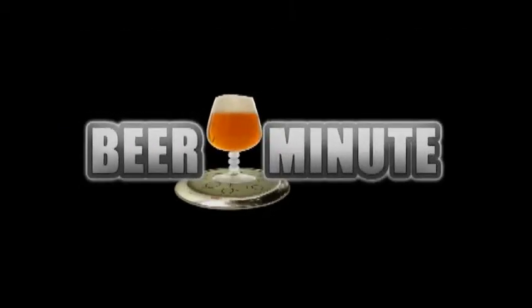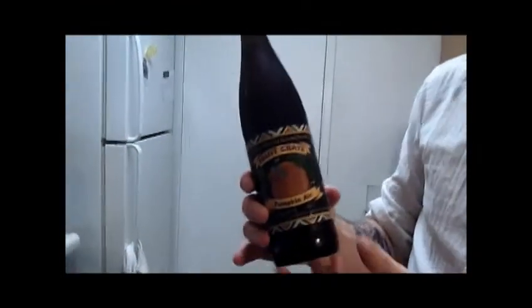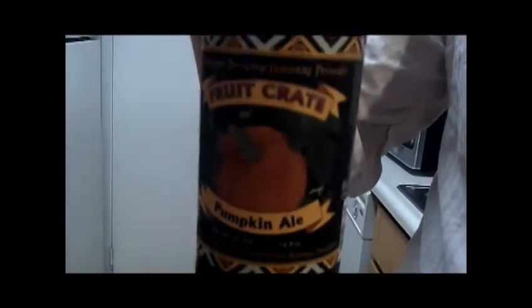Welcome to another episode of Beer Minute. I will be reviewing Hermitage Brewing Company's Fruit Crepe Pumpkin Ale. This is 9% alcohol by volume. It's a 16.9 fluid ounce bottle — I got it for about $4.99, $4.99 plus tax and CRV.